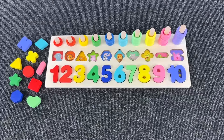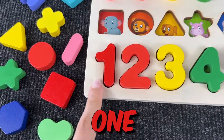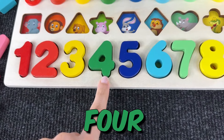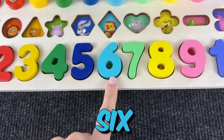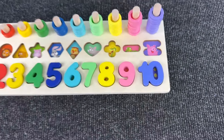Wow, we found all the numbers! Now let's count: one, two, three, four, five, six, seven, eight, nine, and ten. Great job!